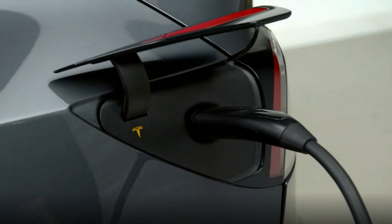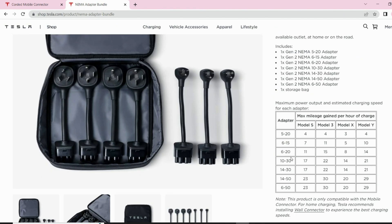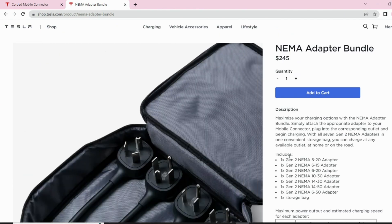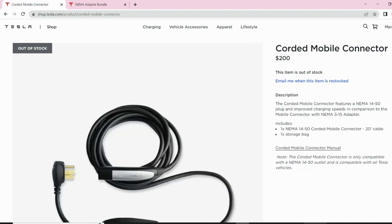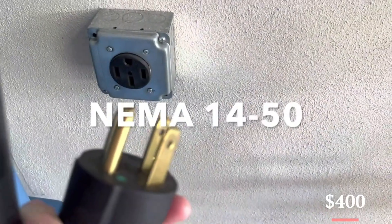As of Monday evening, both of Tesla's two charging options were sold out. The Tesla website lists both the slower Gen 2 mobile connector bundle at $275, and the speedier corded mobile connector with an NEMA 14-50 plug at $400, as being out of stock.